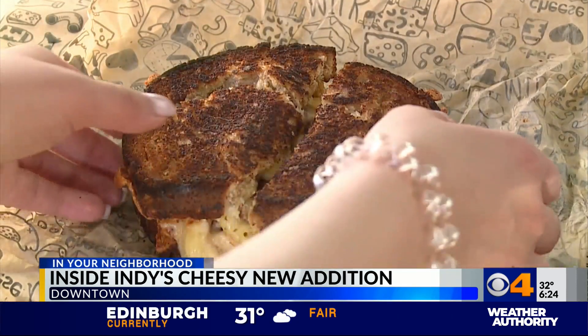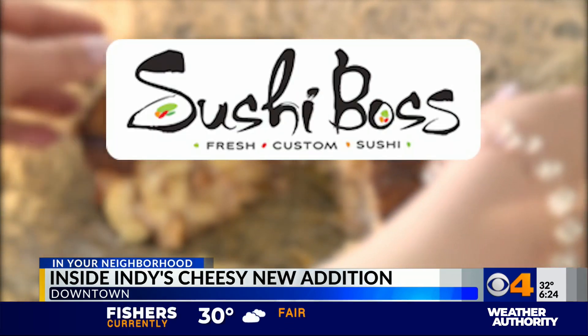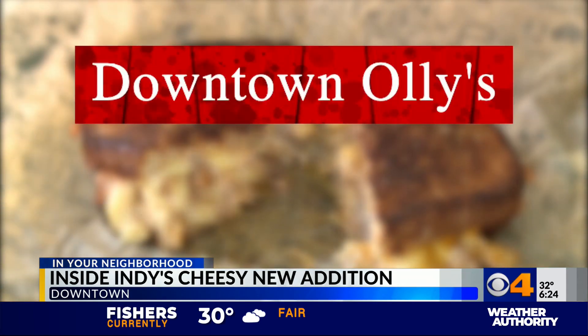While downtown, check out these other local hotspots nearby: Quill's Coffee, Sushi Boss, Practice Indie Yoga, and Downtown Ollie's.